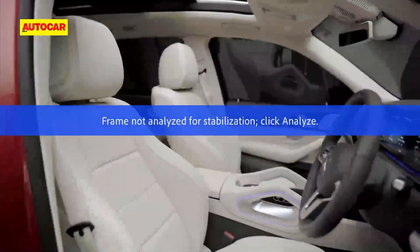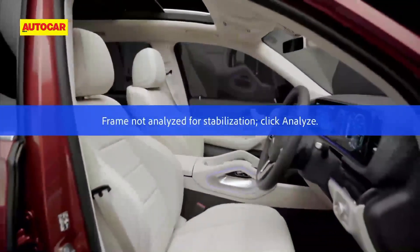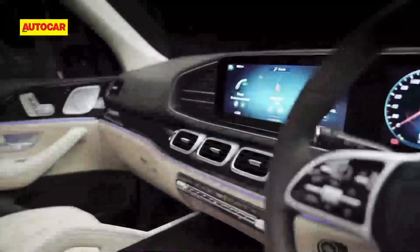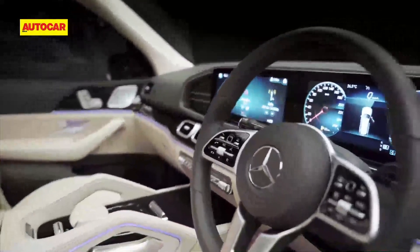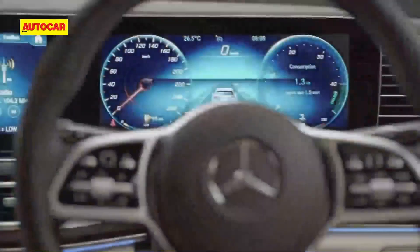The high seating position offers a truly king-of-the-road experience from behind the wheel. There are exquisite materials used inside the cabin and the dashboard layout is very tasteful. The seamless single screen that houses the twin 12.3-inch screens sitting atop the dashboard takes center stage.